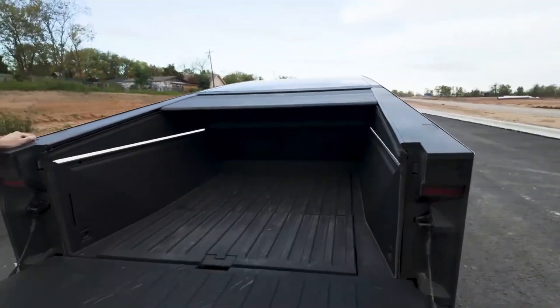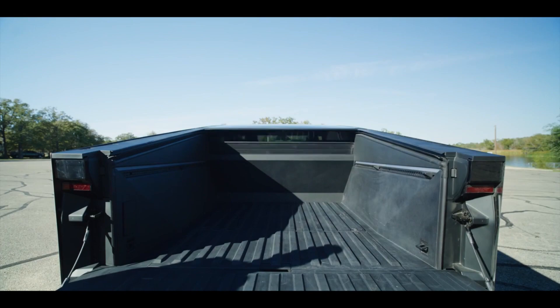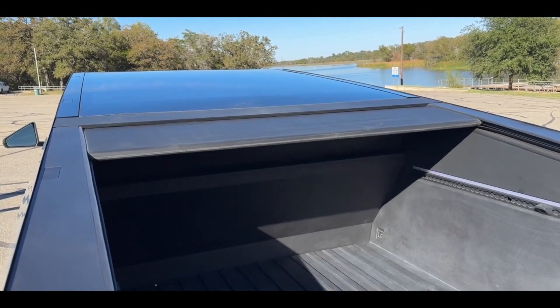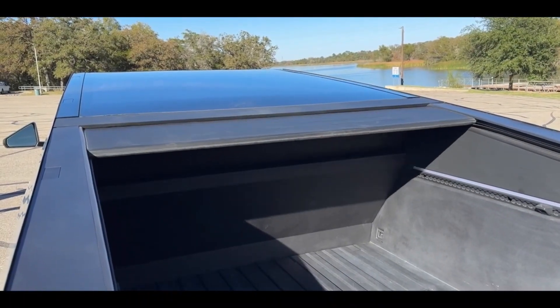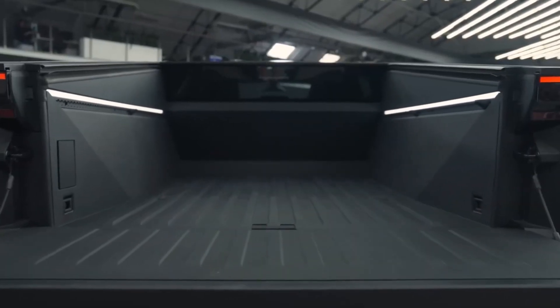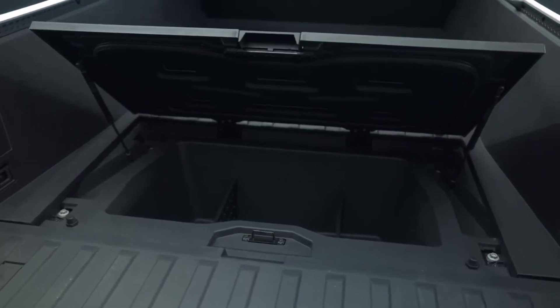Tesla states that the Cybertruck can tow up to 11,000 lbs and is estimated to have a range of 334 miles. Connected to a Tesla Supercharger, the truck could theoretically provide between 128 to 130 miles worth of range in just 15 minutes.